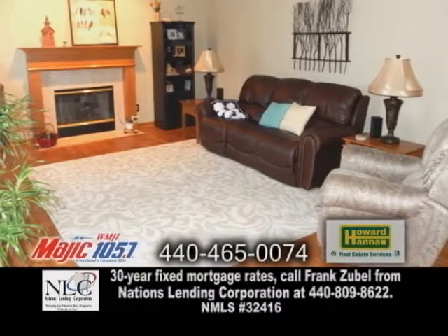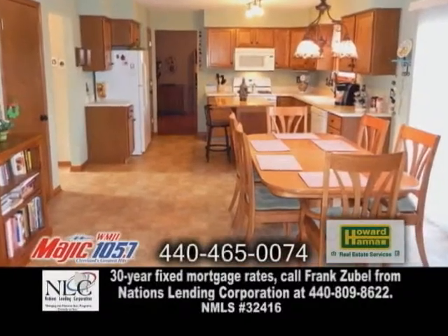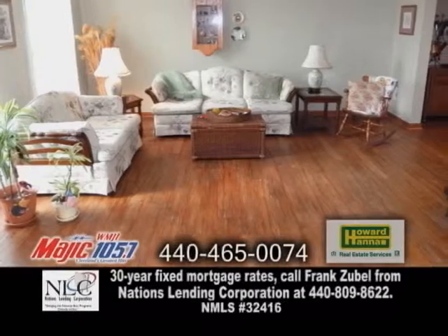The large family room has hardwood floors and a fireplace. The huge kitchen has an eating area and tons of cabinet space. The large living room offers hardwood flooring.